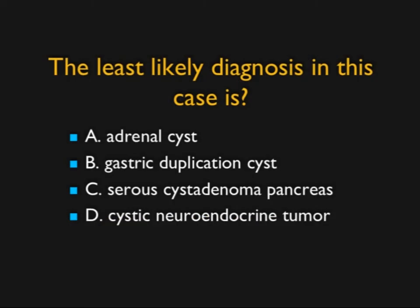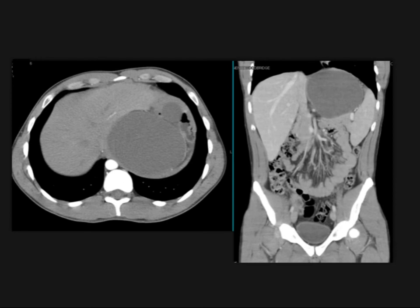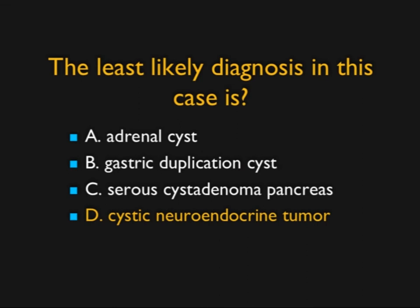This is a great case. What you see is a large cystic lesion which at first glance looks like the stomach, but the stomach is forward — this is not the stomach. It extends near the spleen, so what could it be? It could be an adrenal cyst, a duplication cyst off the stomach — in fact, this was a duplication cyst. It could be a pancreatic cyst, lymphoepithelial cyst, serous cystadenoma, or a cystic neuroendocrine tumor. However, cystic neuroendocrine tumors usually have rim enhancement, and there's no evidence of wall thickening or enhancement. This was a gastric duplication cyst; the least likely diagnosis would have been a cystic neuroendocrine tumor.